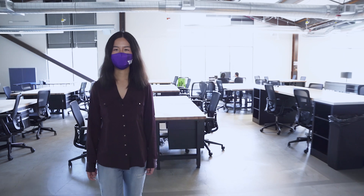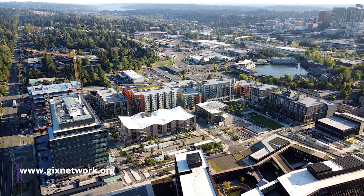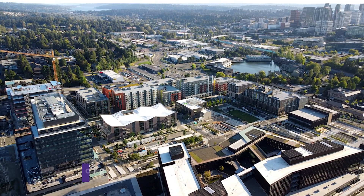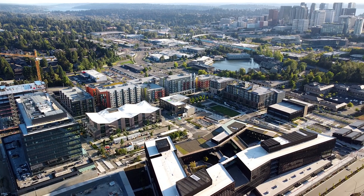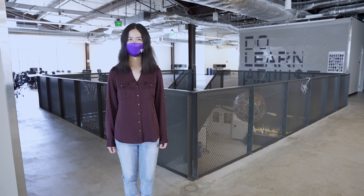The neighborhood we're in is a new development in Bellevue called the Spring District. The area is a mixed-use business and residential neighborhood — there are apartments across the street and Facebook's three new buildings are nearly done. In 2023, the light rail extension will have a stop here, so people can connect into Bellevue, then to the main UW campus, and on to downtown Seattle.